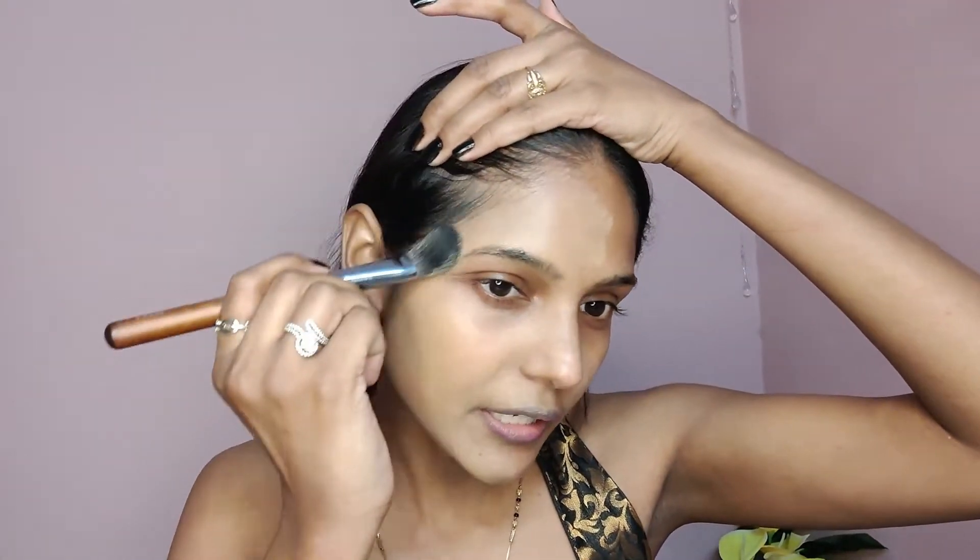I'm applying this foundation with a brush. Because its name is Hyper Matte, it gets dry quickly, so you need to blend a little bit. You put foundation on one side and then blend it, then go to the other side. It's medium coverage buildable foundation — you can build it up to high coverage. Even though I have dry skin, it has not dried out my face.